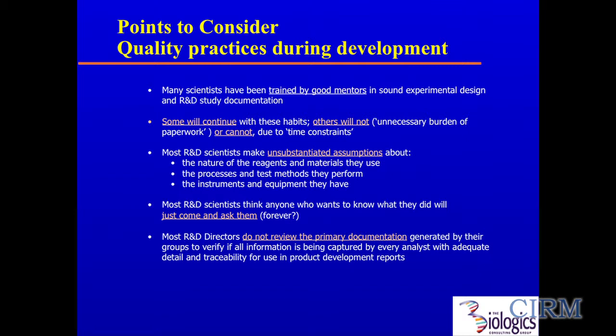Folks make very unsubstantiated assumptions about the nature of reagents and materials. It matters that you write down lot numbers of sera, media, and reagents. When I first started out, the guys from Research Quality Assurance showed up and said we had to start writing all this stuff down. Of course, the question was why — it's delaying progress. I said, we might need the information later. So we started writing it all down, writing down lot numbers of serum. This was back in the early 90s, for seed stocks for a vaccine that is now marketed.